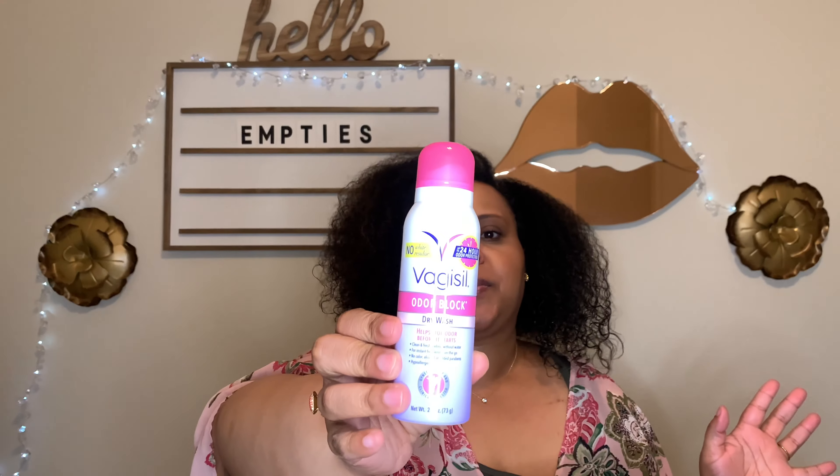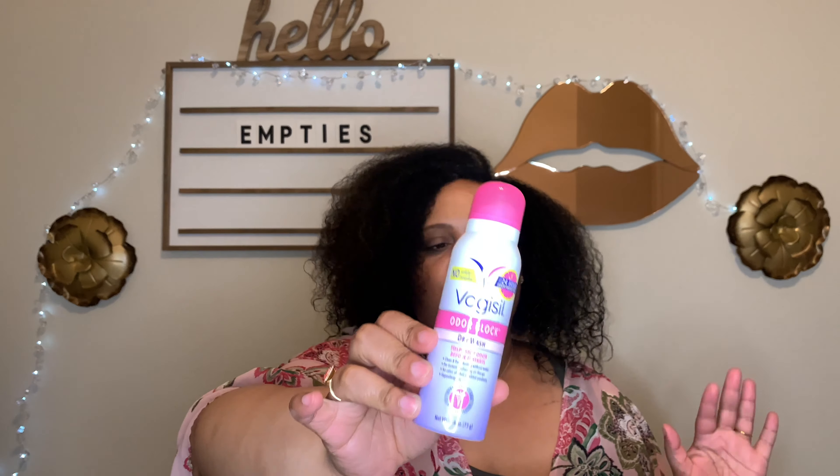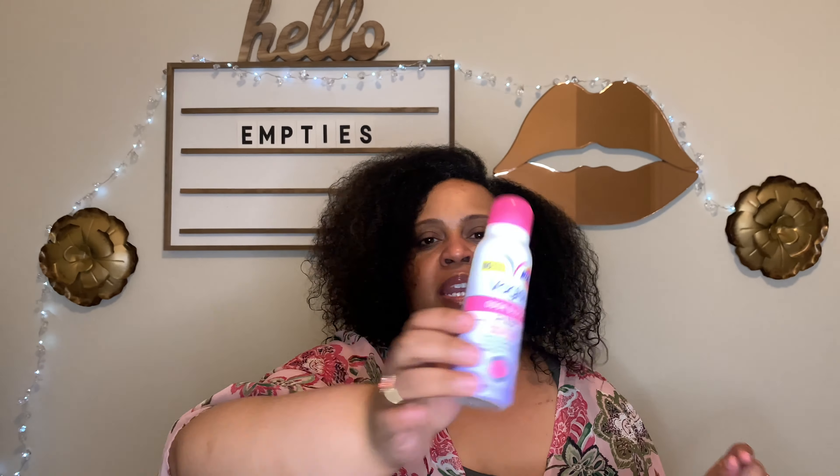This is the Vagisil Dry Spray — you've seen this in many of my empties videos and I will of course continue to repurchase it.